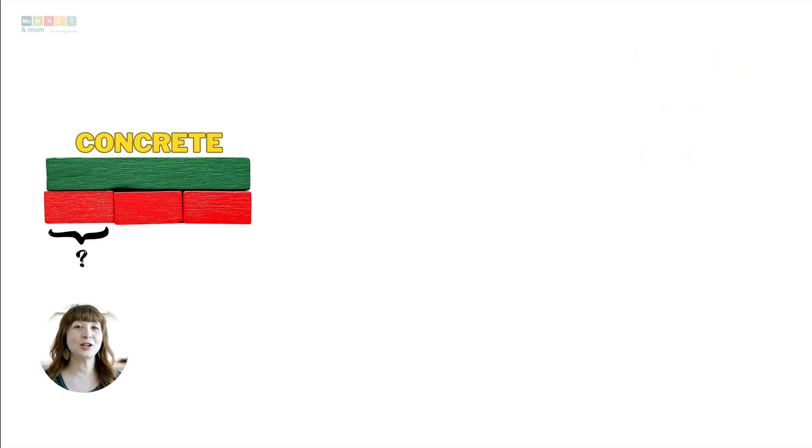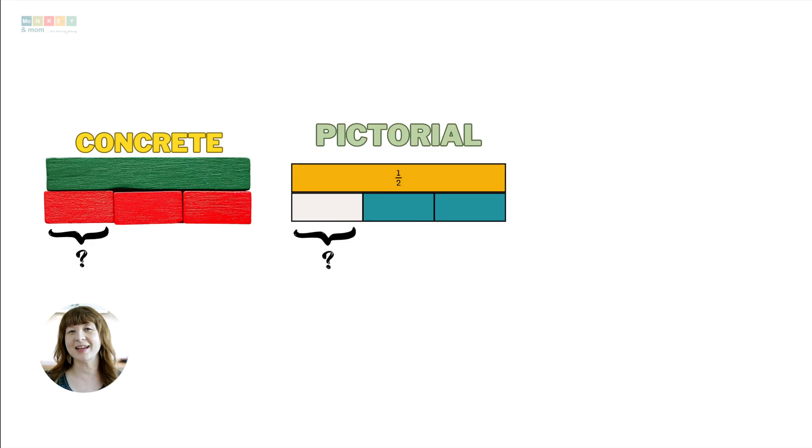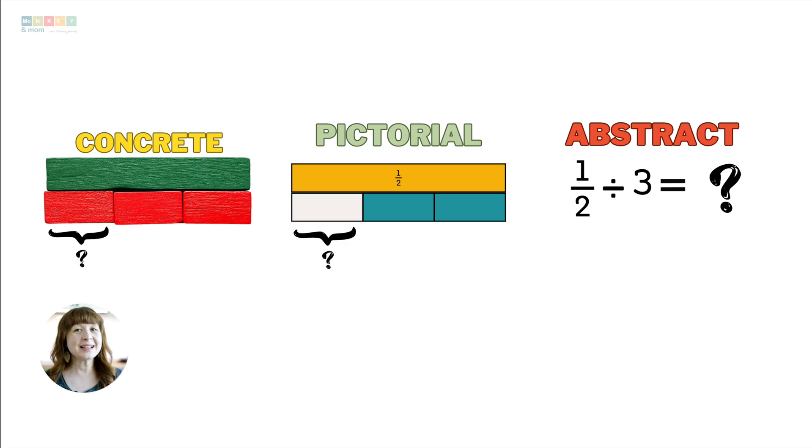In case you don't know about Singapore math methods, let's briefly talk about why a Singapore math curriculum is such a big deal to begin with. For over 25 years, international benchmark studies have shown that Singapore students consistently achieve top rankings in math. Their secret: a well-designed curriculum that actually makes sense. The core of Singapore math is the Concrete, Pictorial, Abstract — or CPA — progression. Kids start by playing with actual objects, then move to drawing pictures, and finally use numbers and symbols. It's like climbing a ladder — each step builds on the last, making tricky math concepts way easier to grasp.